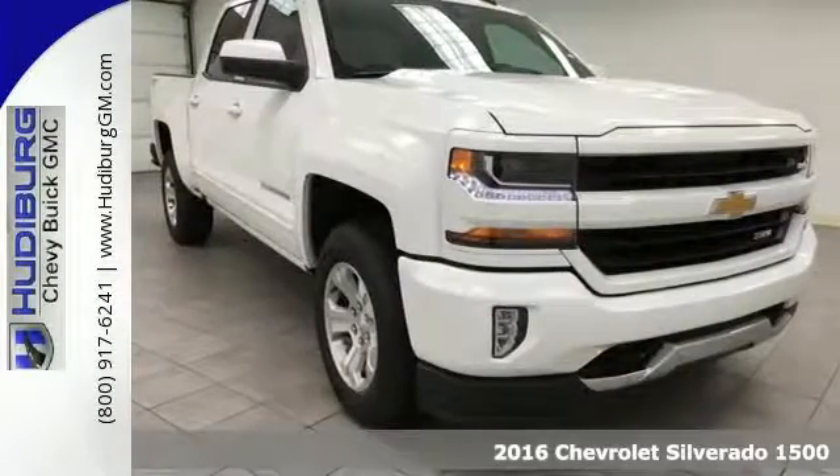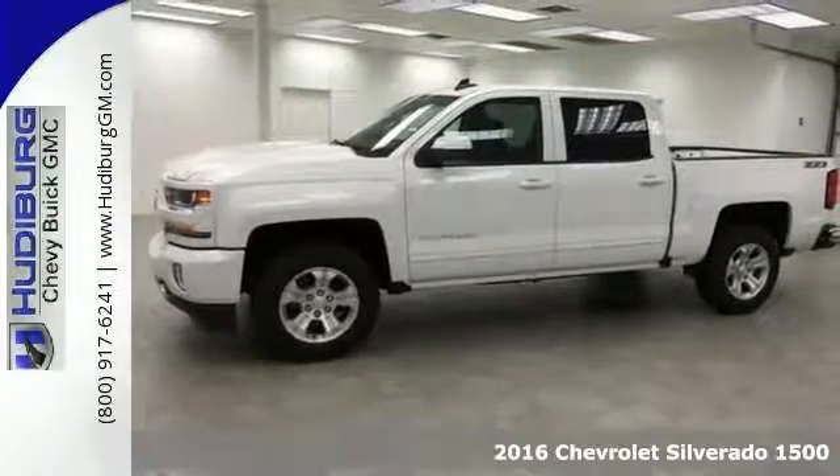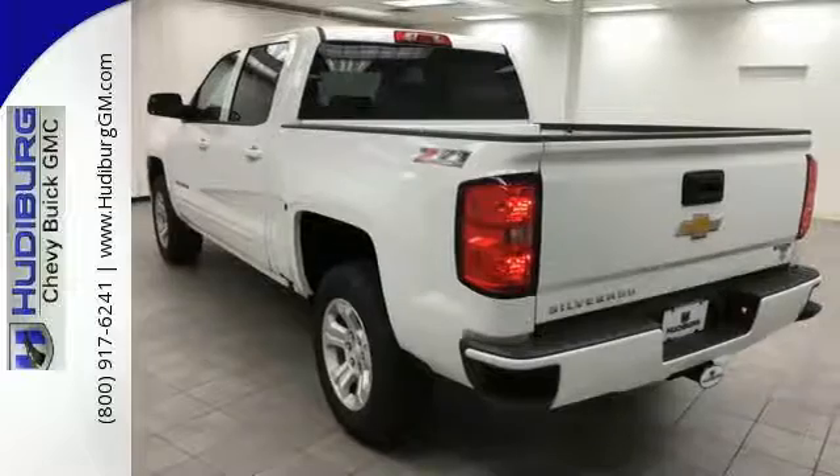Here's a 2016 Chevrolet Silverado 1500. Built to keep up with the rugged demands of your day to day, this Silverado 1500 is strong, safe and comfortable.